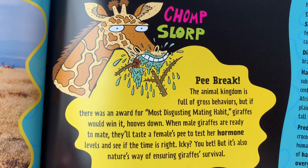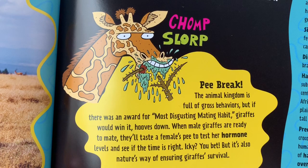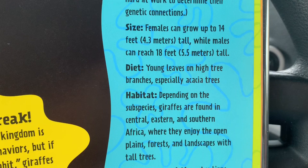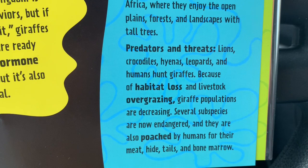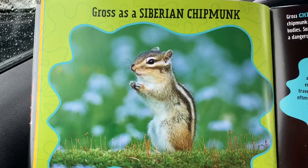When male giraffes are ready to mate, they'll taste a female's pee to test her hormone levels and see if the time is right. Icky? You bet. But it's also nature's way of ensuring giraffes' survival. Here's the name, the species name, the size, diet, habitat, predators and threats. And look over here — the words in bold are habitat loss, overgrazing, and poached. You can look those up now.